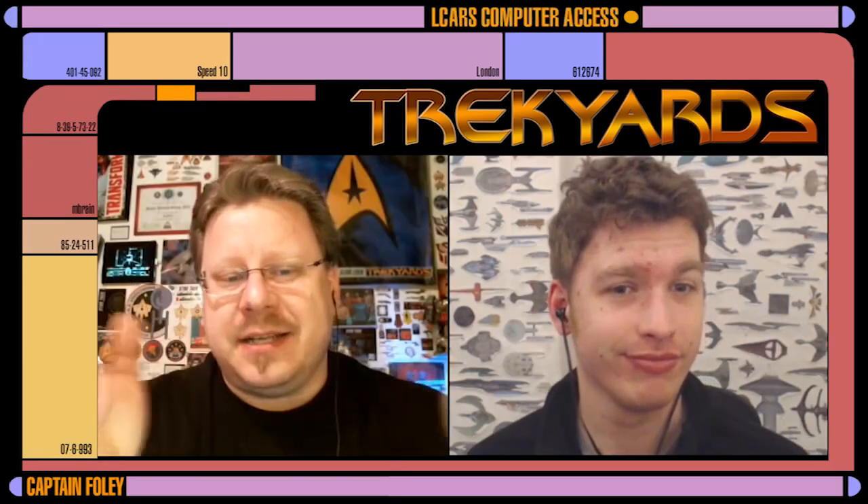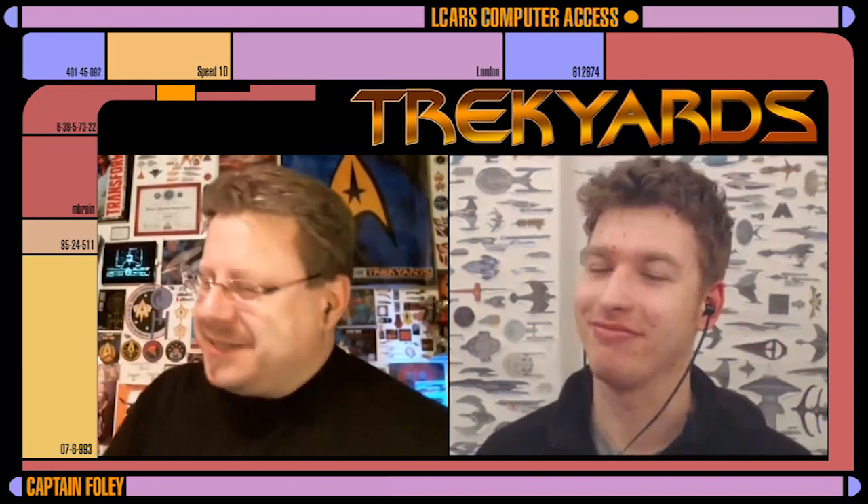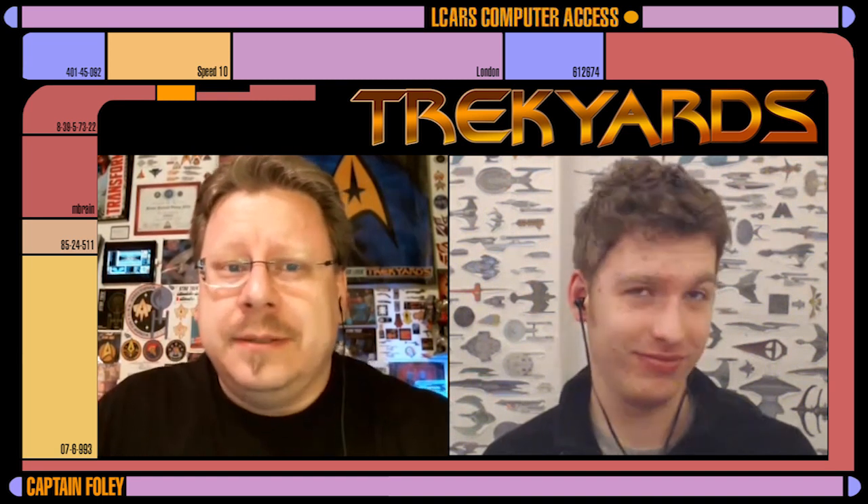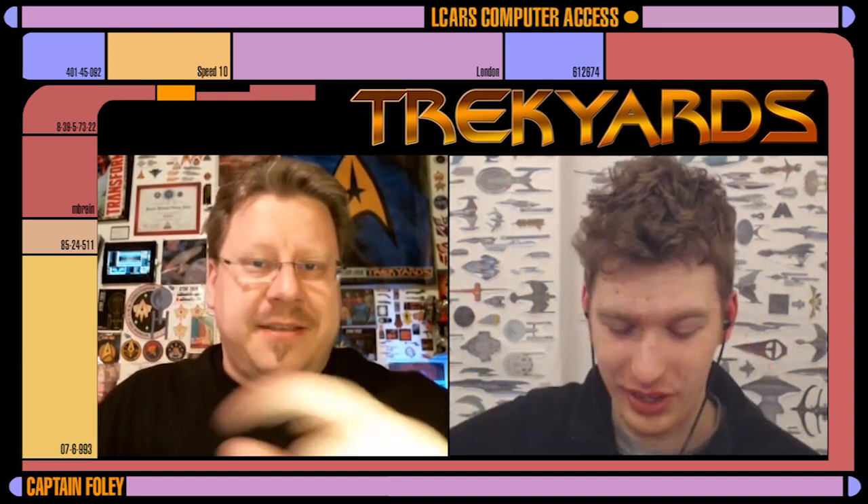Hey guys and welcome back to Trek Yards breaking news — today's an exciting day. I'm Captain Foley, and like I just said, today's an exciting day. We've got some new sneak peeks at Discovery and to be perfectly honest I'm super excited and jazzed up — re-energized, as it were. You can't recrystallize Dilithium but you can re-energize Captain Foley and Commander Cockings.